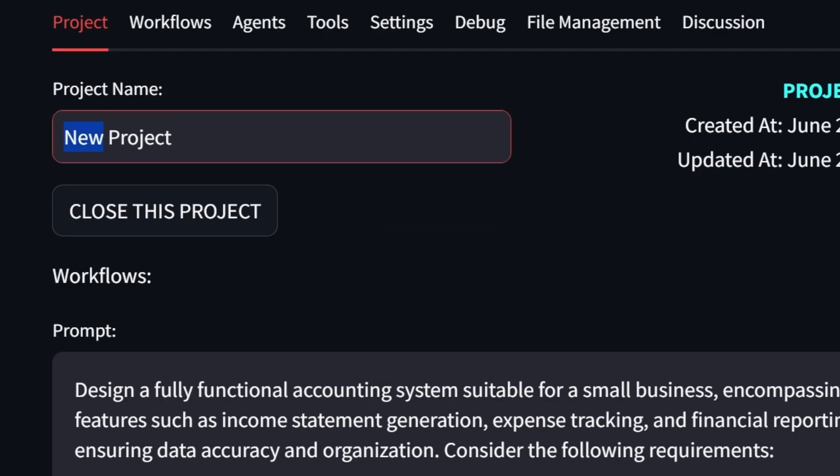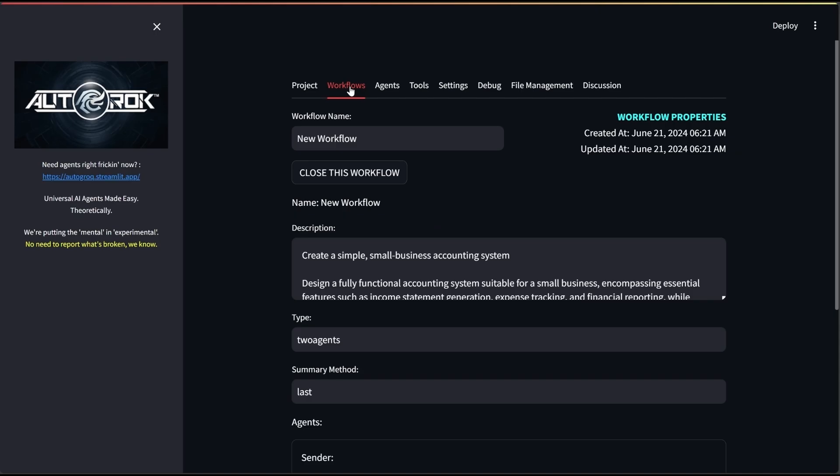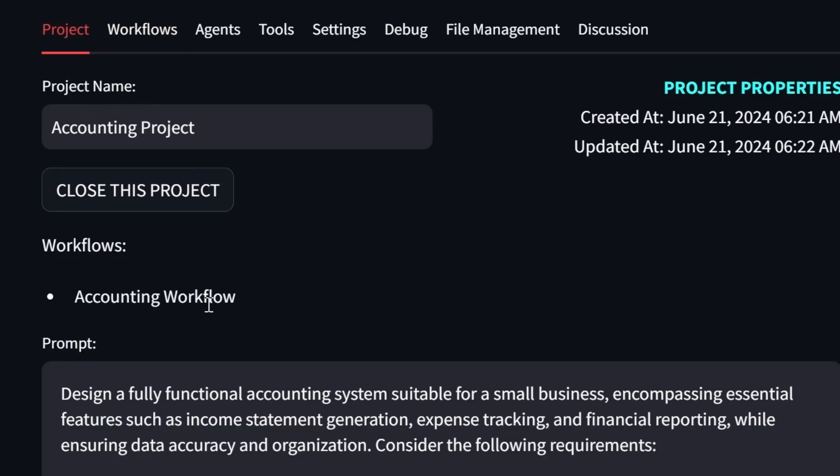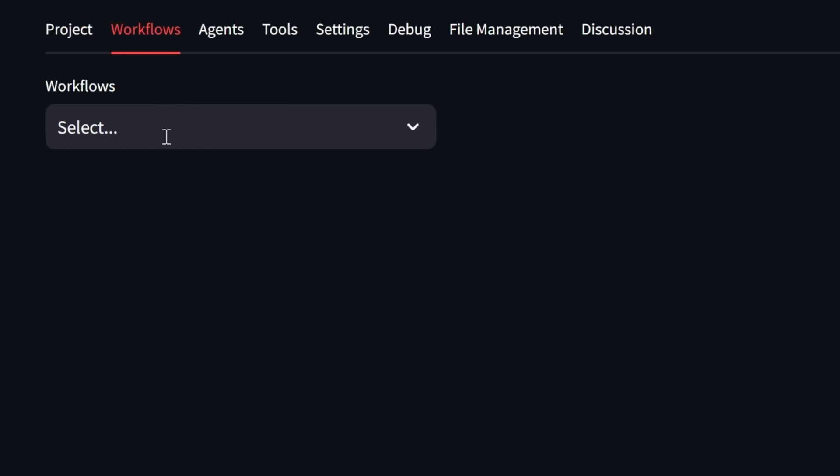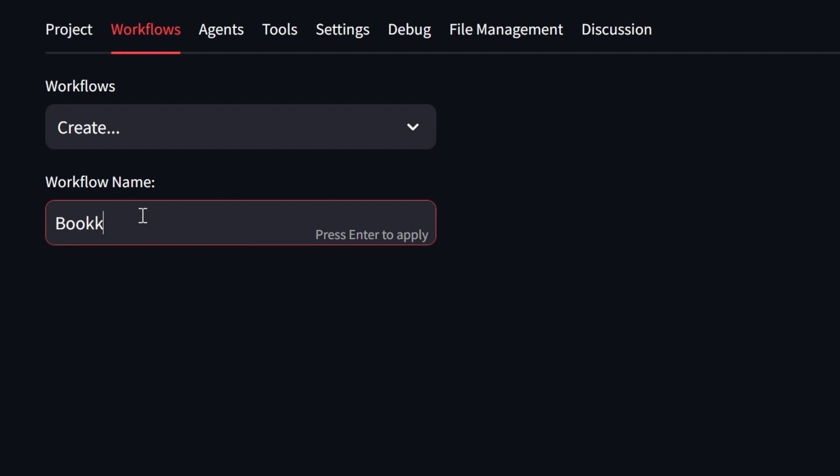Let's rename our project. We'll need a workflow too, and the AI has already made one for us — just need to rename it. Here's where things get interesting. I'm not sure other agent frameworks are taking a multi-workflow approach, but we can.